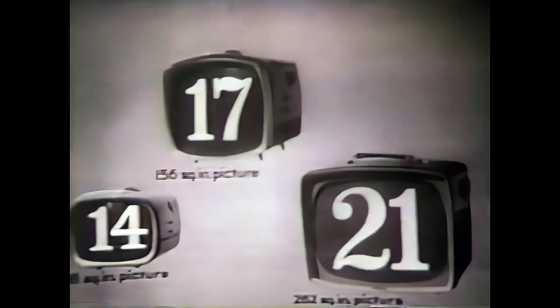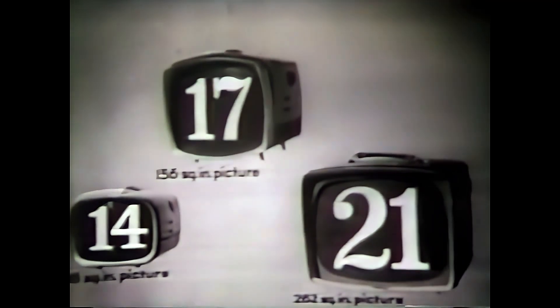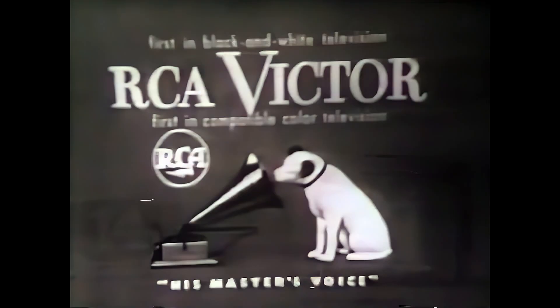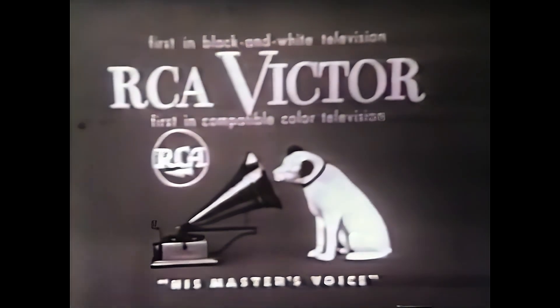Of course you won't take a portable on a plane, but think of the picture you'll get in your home, even under difficult reception conditions. New RCA Victor portables — 14, 17, 21-inch overall diagonal picture tubes — as low as $139.95. See them at your RCA Victor dealer.